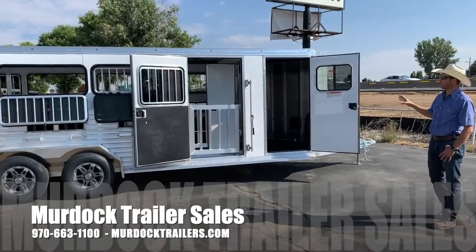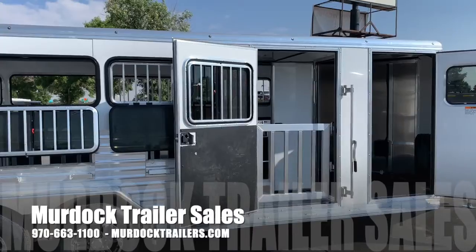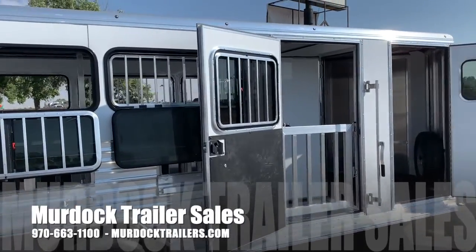This is that 8-pin show trailer. It's set up 7 feet wide, 16 feet long, with extra height on it — 6.3 inches tall.